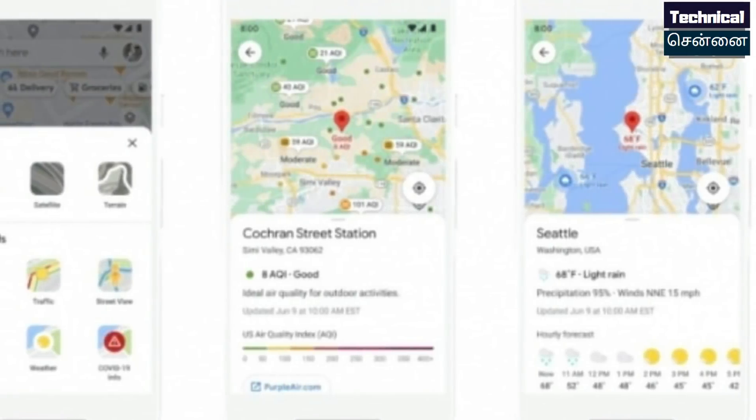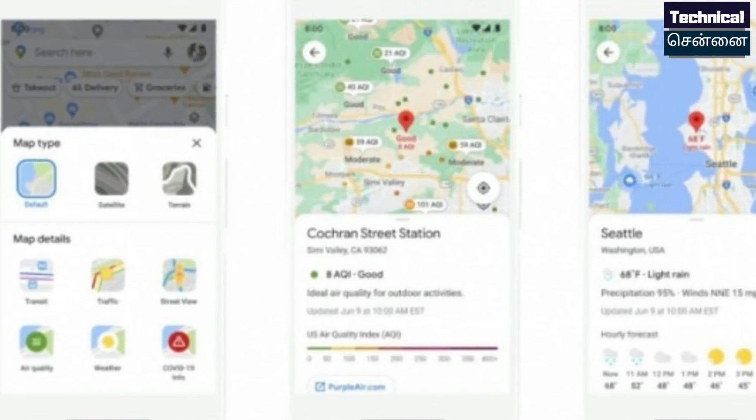One update is weather information and eco-friendly road. You can see weather information whether you are in the area or travelling through different areas.